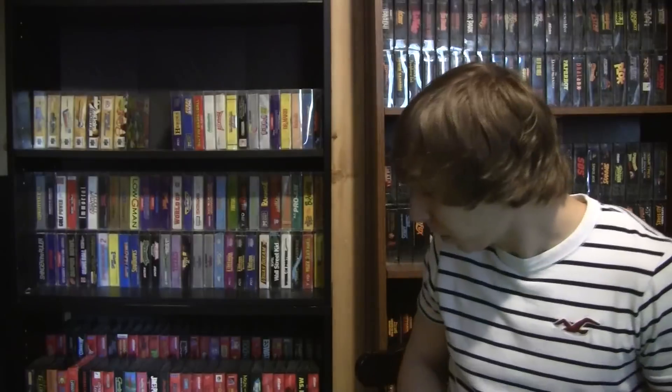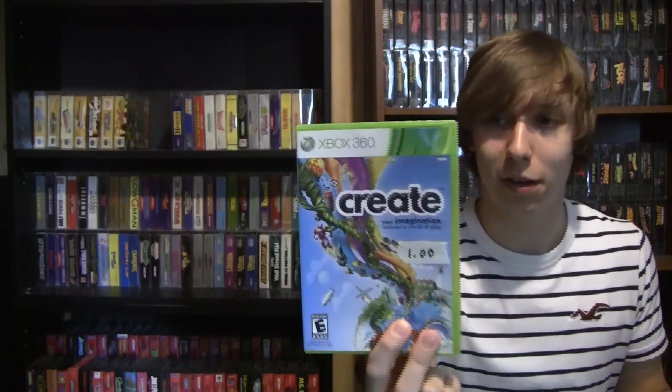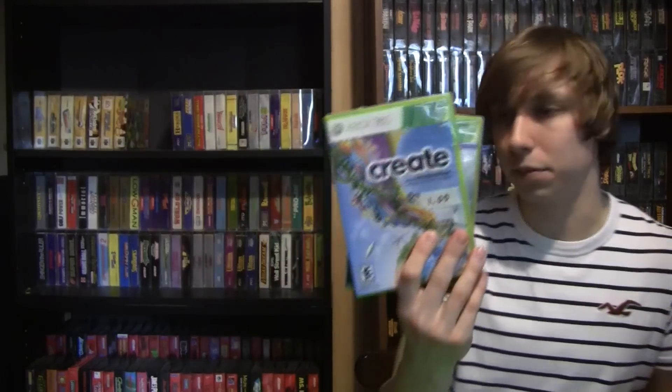We headed to the next town over to hit all the sales. I hit so many that I'm having a hard time remembering exactly where we found everything, but I'll do my best to go in chronological order. I think the first finds in the next town were a couple of Xbox 360 games — nothing special, Harry Potter and the Deathly Hallows Part 1 and Create. They were only a dollar apiece so I had no problem spending two bucks. I asked and they said they didn't have any other games.